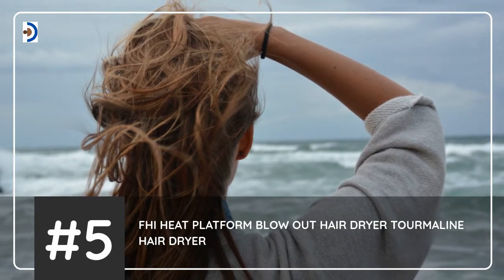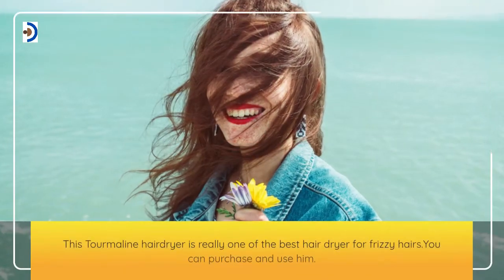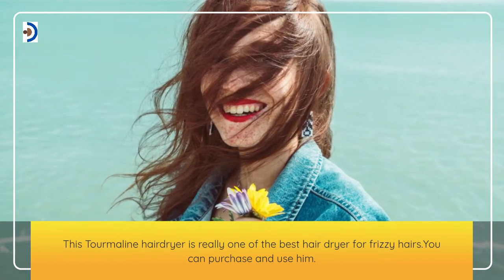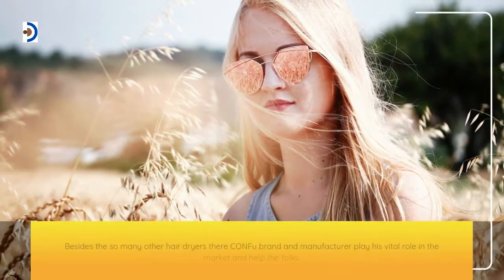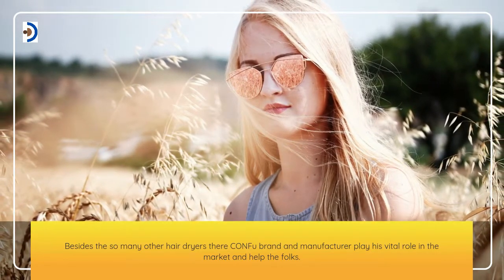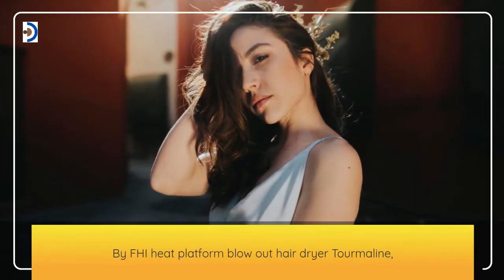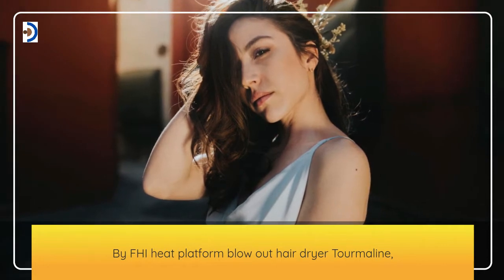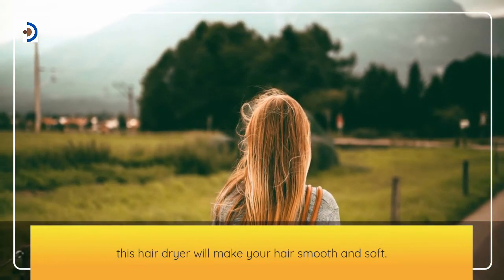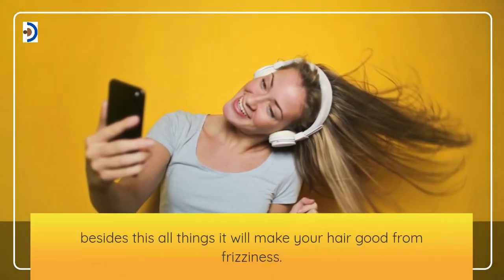Number 5: FHI Heat Platform Blowout Hair Dryer. This tourmaline hair dryer is really one of the best hair dryers for frizzy hair that you can purchase and use. Besides so many other hair dryers, the FHI brand and manufacturer play a vital role in the market. This hair dryer will make your hair smooth and soft, and it will help with frizziness.